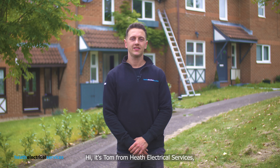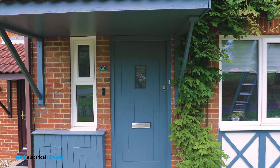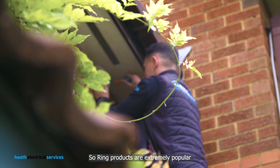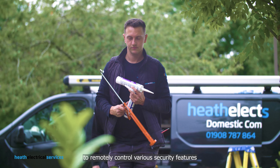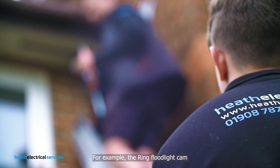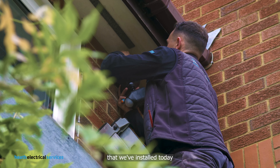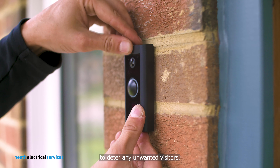Hi, it's Tom from Heath Electrical Services and we're here today installing some Ring products. Ring products are extremely popular because they allow the user or homeowner to remotely control various security features without the requirement of being at home. For example, the Ring floodlight cam that we've installed today has a feature where you can set up a siren to deter any unwanted visitors.